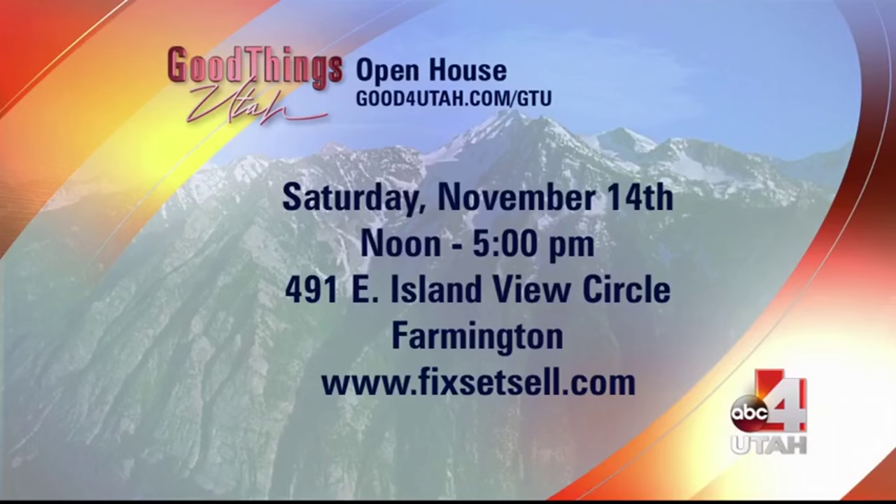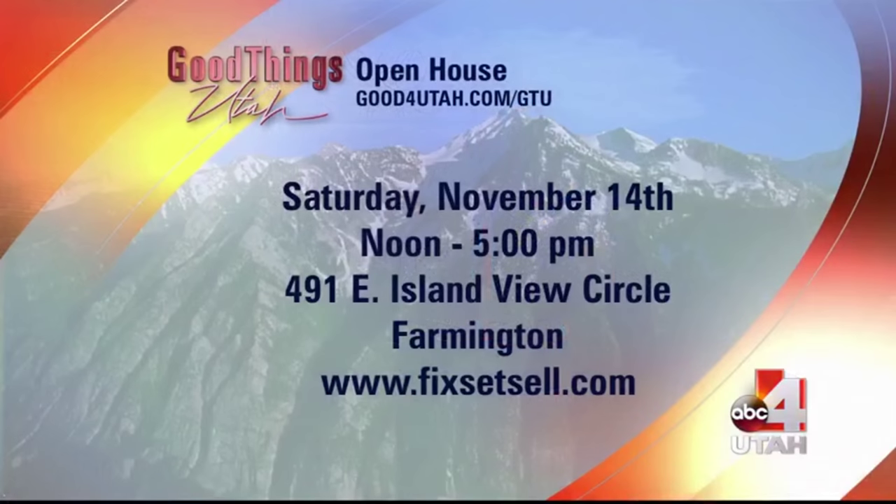How can people get involved? We are still taking homes - we are looking for homeowners that are for sale by owner, expired listings, or exclusive listings who would like to participate in the show. We are doing a big public open house where people can come meet us personally and see what we can do for you. The address is 491 East Island View Circle in Farmington, and we will be there from noon to five this Saturday.